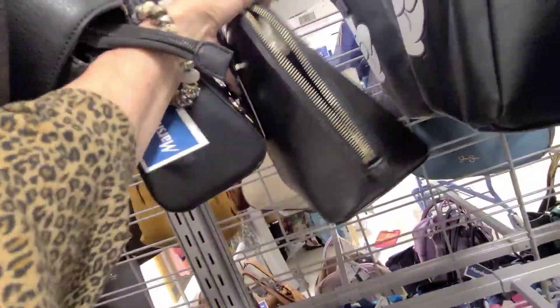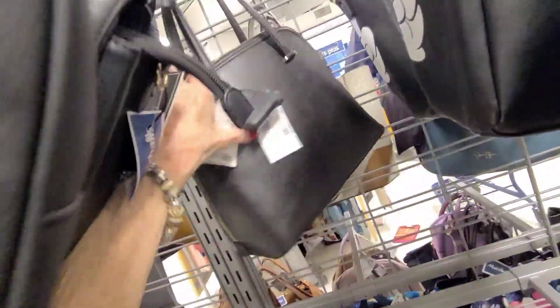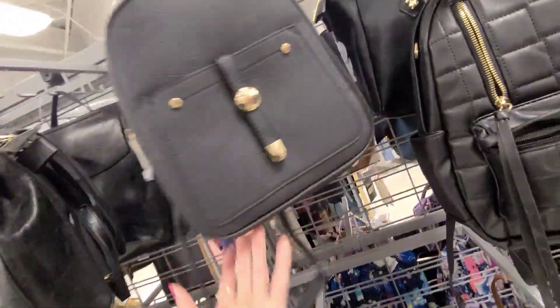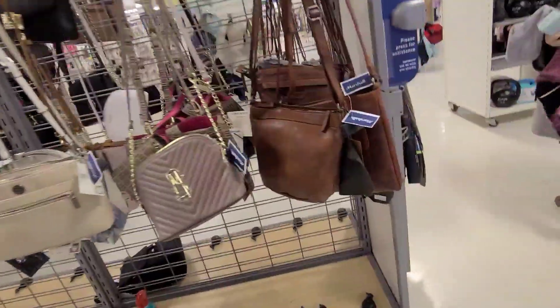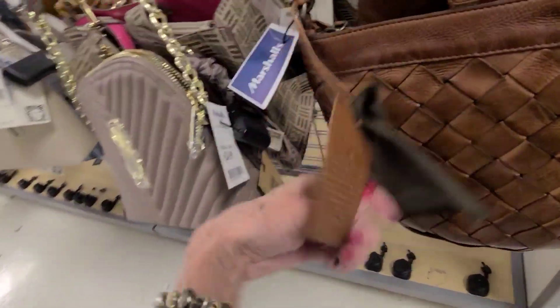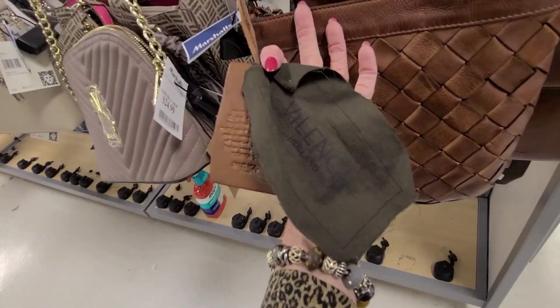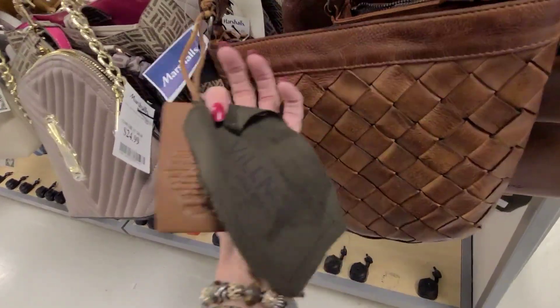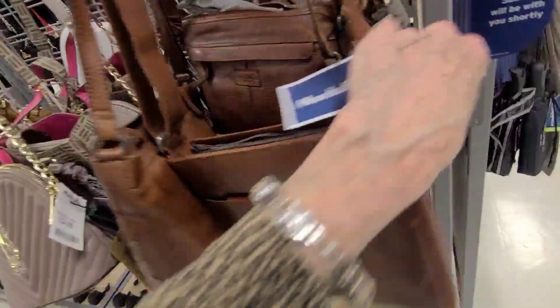I assume that one's $99.99, same as the other one. And back here there's a little Kate Spade in black, and that one is $99.99. Look at these nice leathers — this is the Holland brand, Valencia. And that one is $49.99. This one here, $49.99.